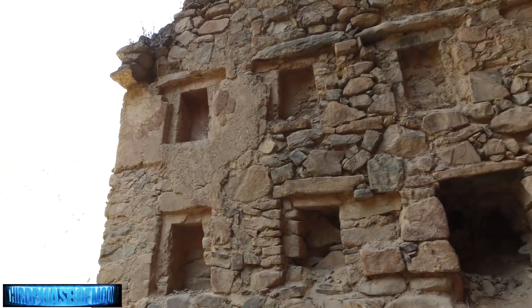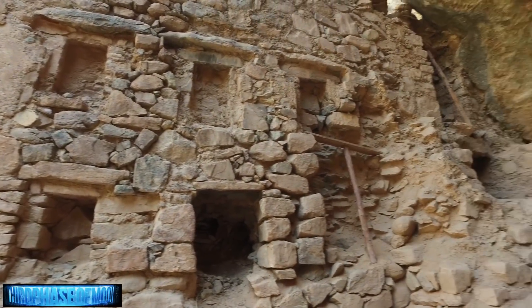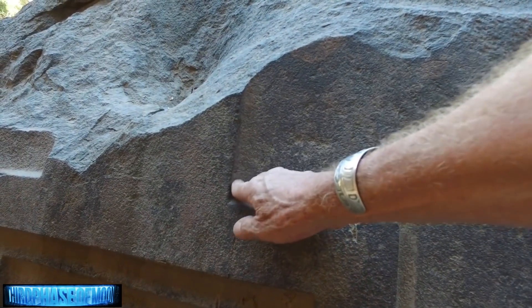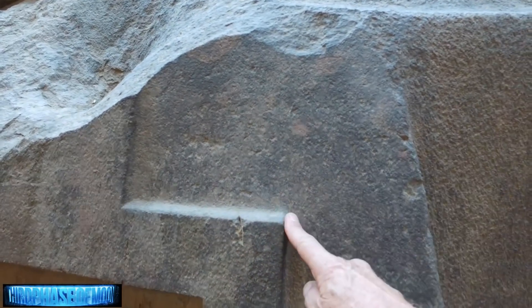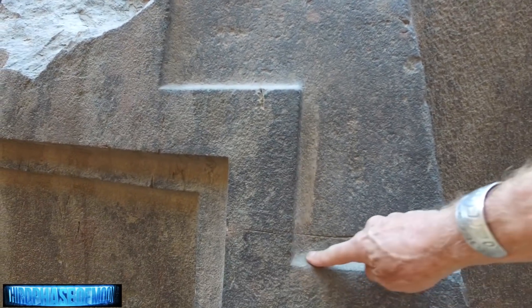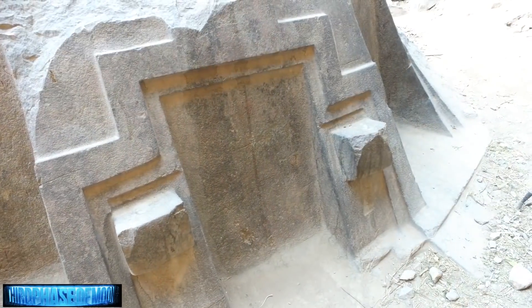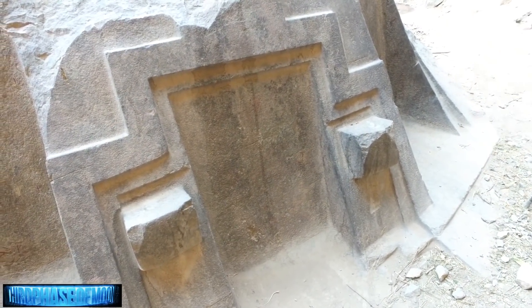This is incredible — advanced technology and engineering at its best. This throne, these two seats carved right out of the rock, and when you rub your fingers against it you see no evidence of any chiseling or any kind of modern-day tool work on it. How was this made? What are your thoughts on this process?